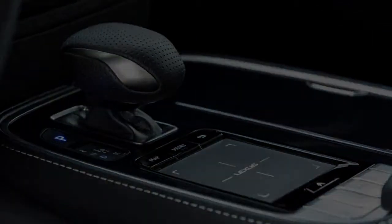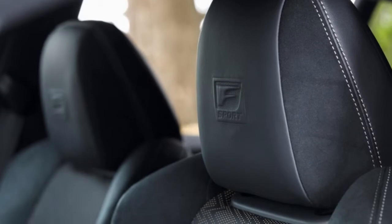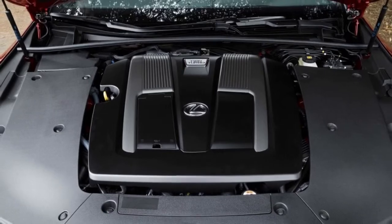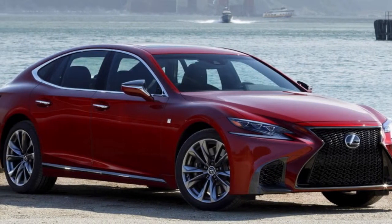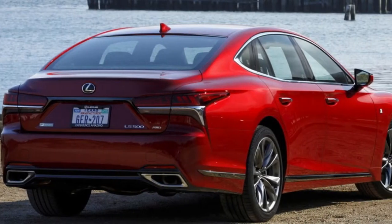To find out, we spent some time in an all-wheel drive model with the F Sport package, which includes a meaner-looking grille, sport seats, and a trick sliding gauge ring to remind us of the LFA supercar that originally used such a feature. The main thing it lacks is the handling updates exclusive to the rear-drive gas-only LS.